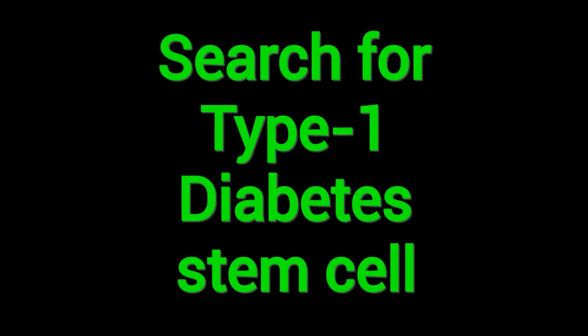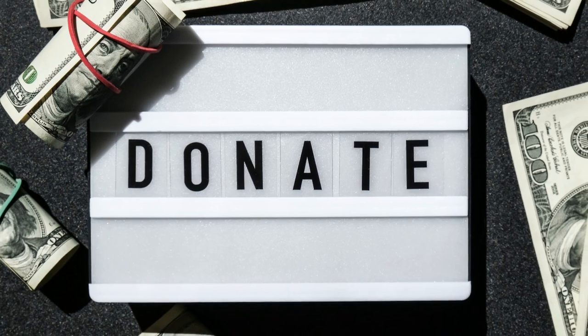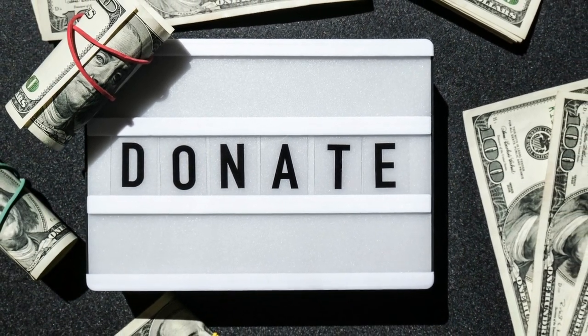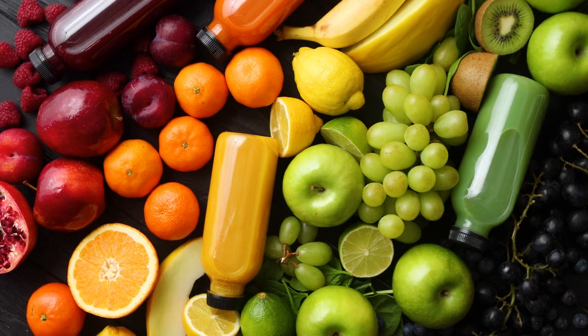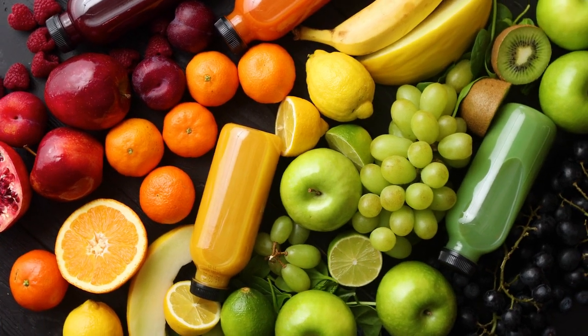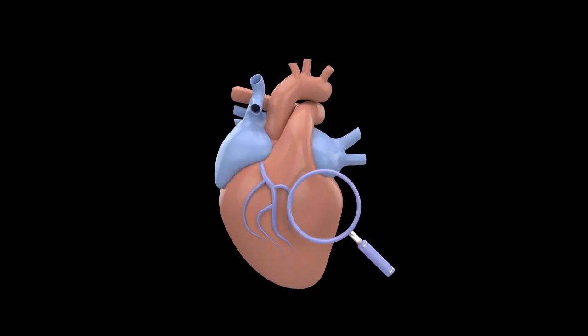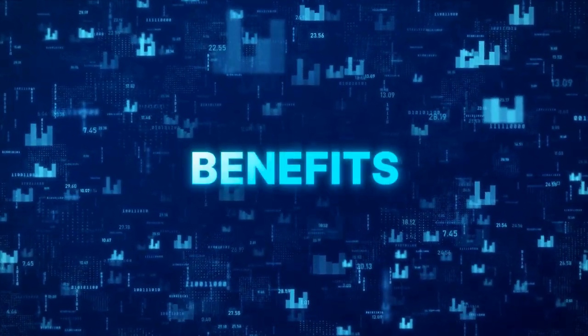Here's what I'm doing and what I recommend you do. First, bookmark clinicaltrials.gov and search for 'type 1 diabetes stem cell' every few months. When human trials open, you want to know immediately. Second, if you're able, consider supporting diabetes research organizations — funding accelerates everything. Third, and this is important, keep taking care of yourself now. Maintain your A1C, protect your kidneys, and watch your cardiovascular health. The goal is to be healthy enough to benefit from these treatments when they arrive.